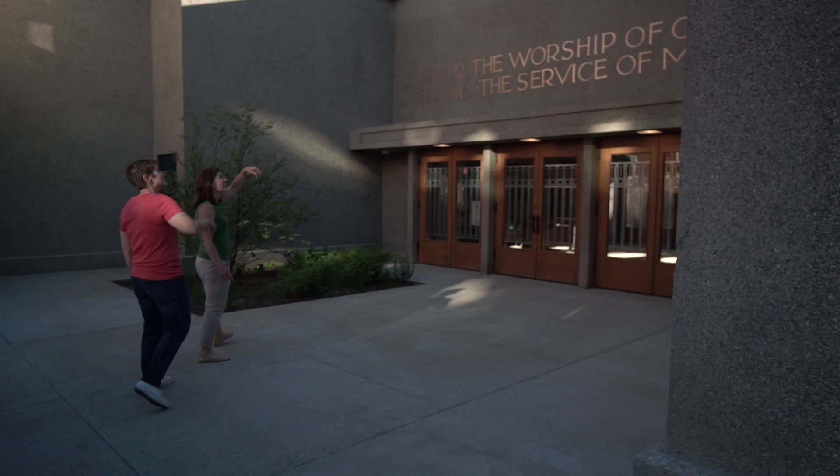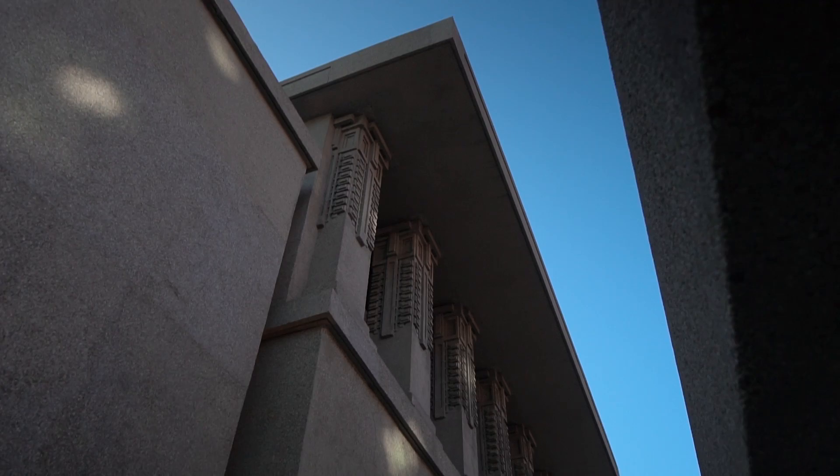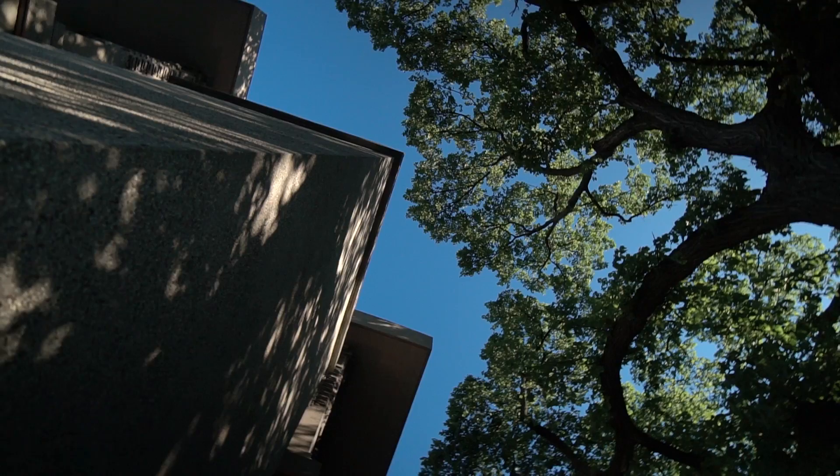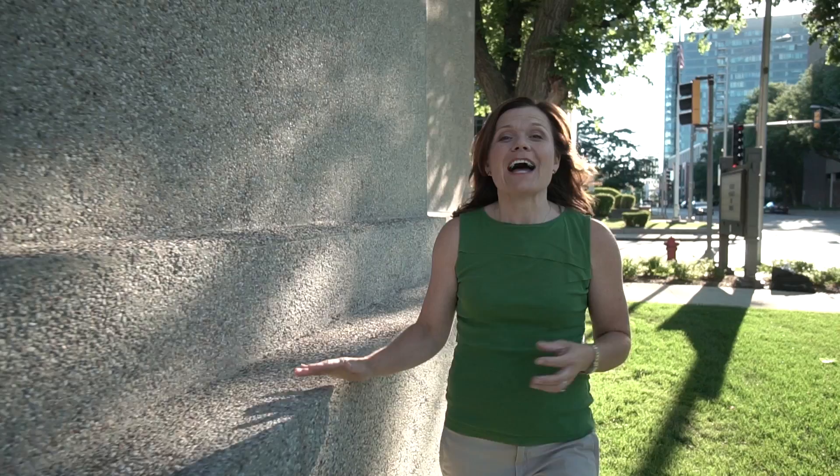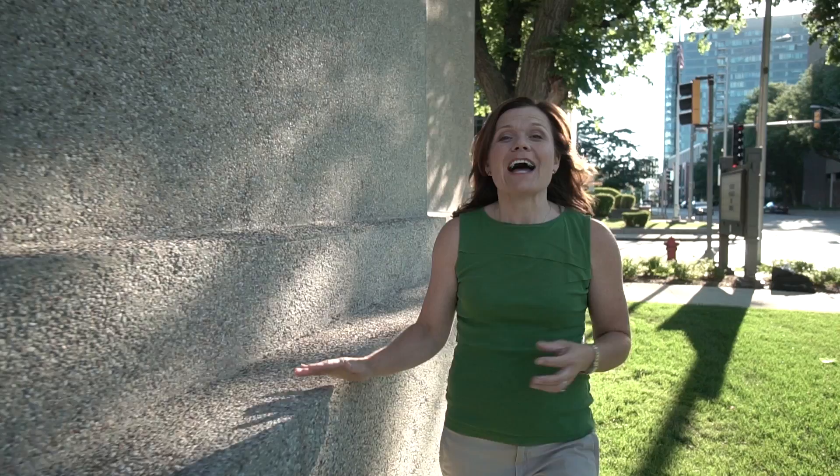Unity Temple is located on Lake Street in Oak Park. Wright said that Unity Temple was his contribution to modern architecture. With its bold, clean lines, this is classic prairie style. Unity Temple is Frank Lloyd Wright's only surviving public building from his prairie period, and it's been declared a national public landmark.